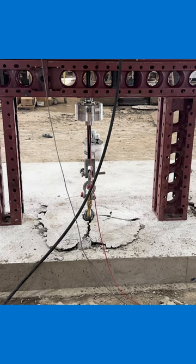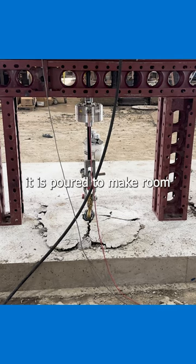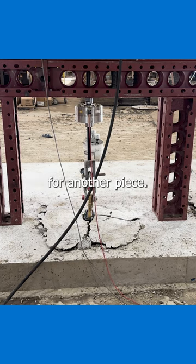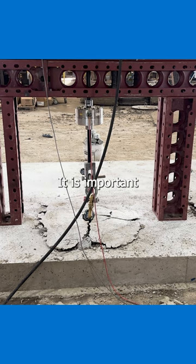There it goes. This means the precast unit will typically be lifted from its formwork the day after it is poured to make room for another piece. Concrete gains strength over time, typically reaching its final design strength after 28 days. Since early concrete strengths are lower, it is important to consider this when choosing your lifting and handling system.